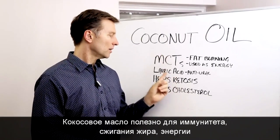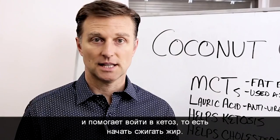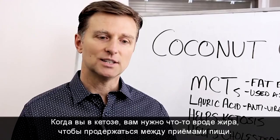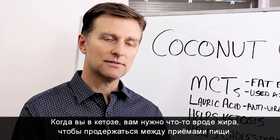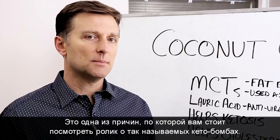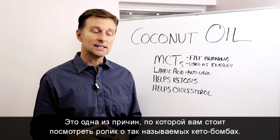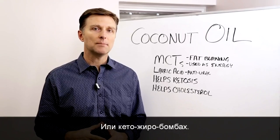So coconut oil is good for the immune system, good for fat burning, good for energy. It also helps you get into ketosis — that's fat burning — because when you're in ketosis, you need something like fat to allow you to go from one meal to the next. You should see some of my recent videos, and I'll put some links down below on these keto fat bombs.